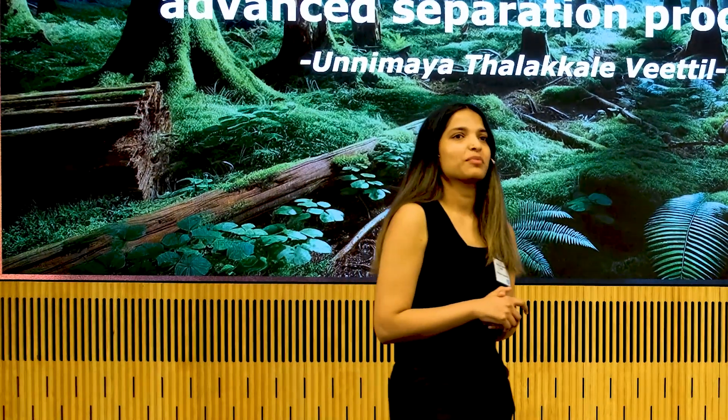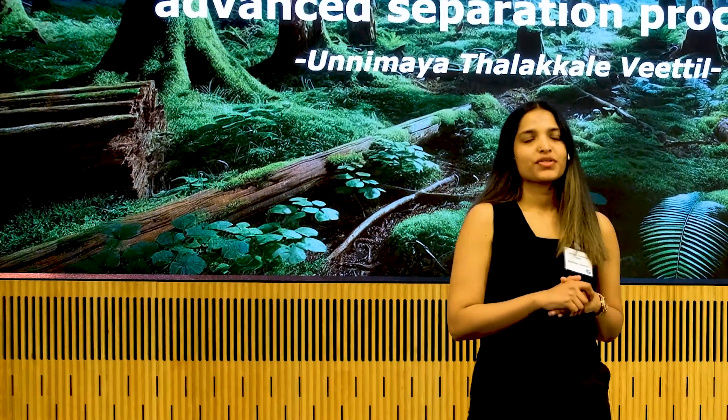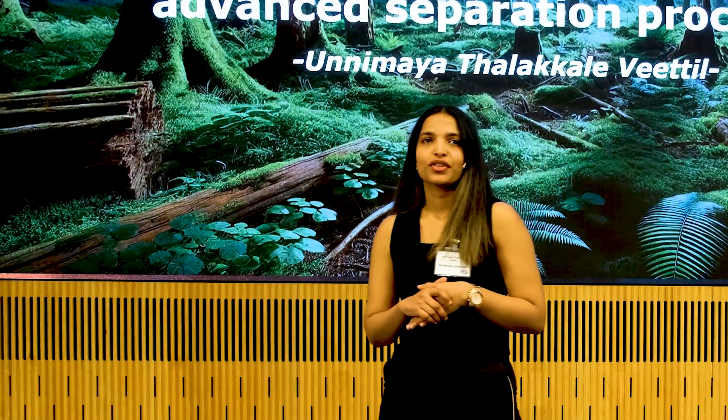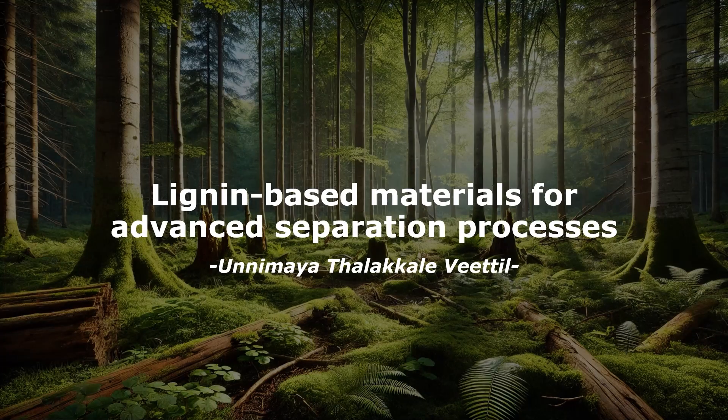Hi everyone, good evening. My name is Onimaya. I'm a PhD student in materials chemistry at Stockholm University, and my PhD project focuses on lignin-based materials for advanced separation processes.